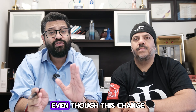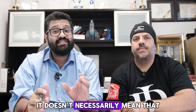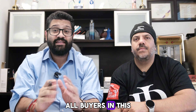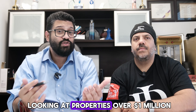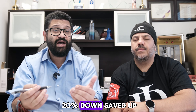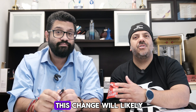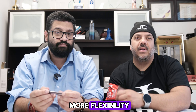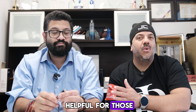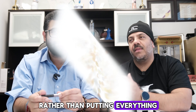Even though this change opens up a lot of access, it doesn't necessarily mean that all buyers in this price range will take advantage of it. A lot of buyers looking at properties over $1 million may already have that 20% down saved up, so planning is a big thing. The real impact will likely be seen with first-time homebuyers who need a bit more flexibility, or those who want to hold on to more of their cash rather than putting everything into a down payment.